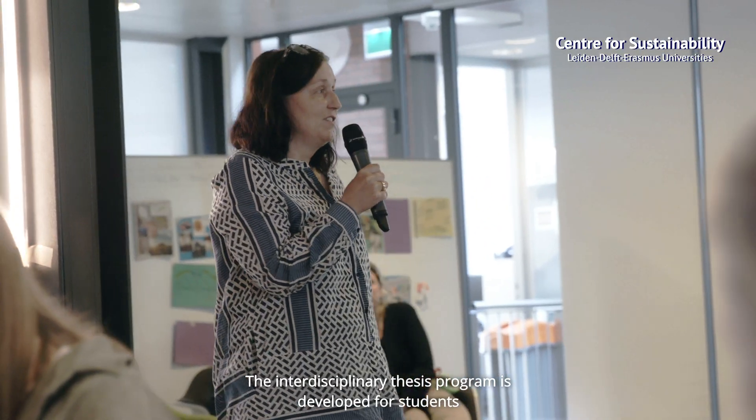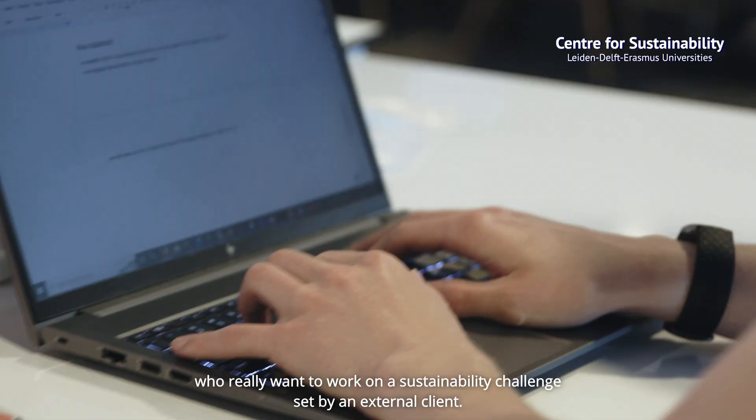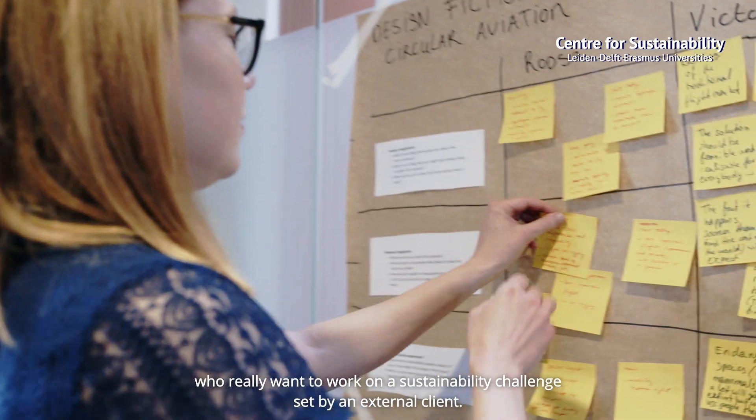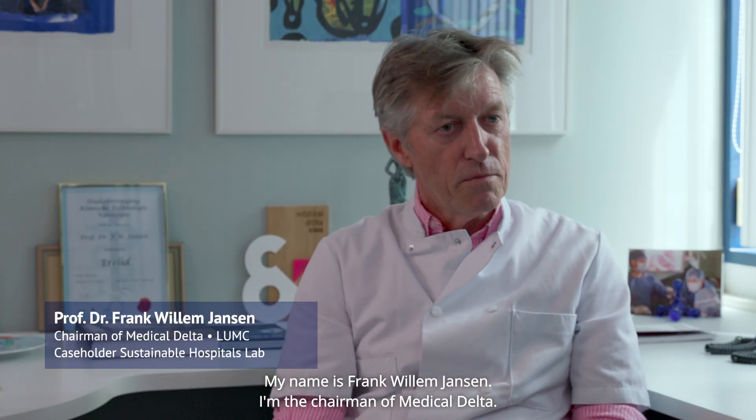The interdisciplinary thesis program is developed for students who really want to work on a sustainability challenge set by an external client. My name is Franklin Janssen. I'm the chairman of Medical Delta.